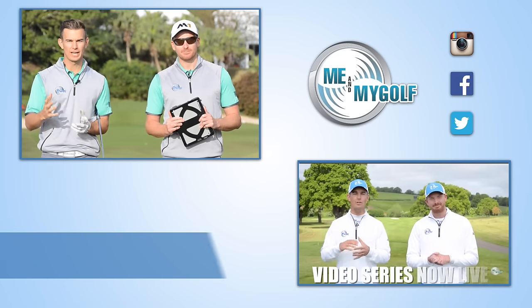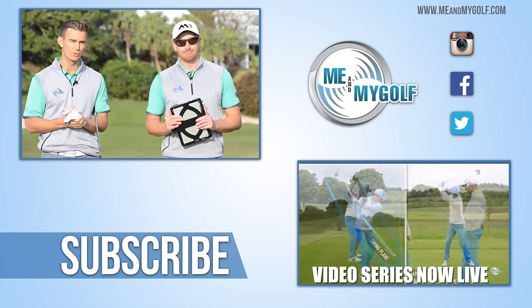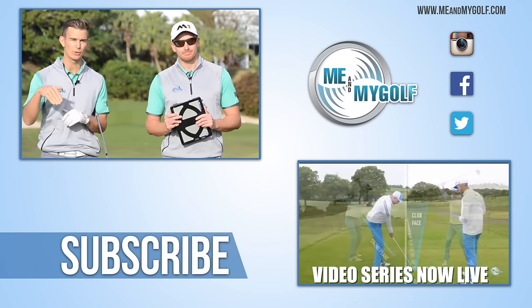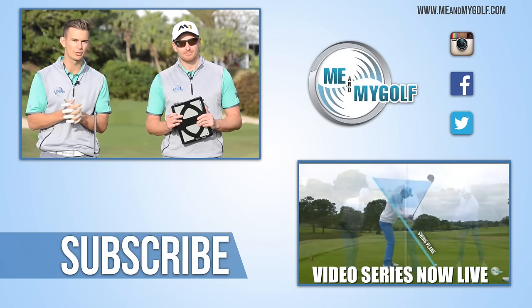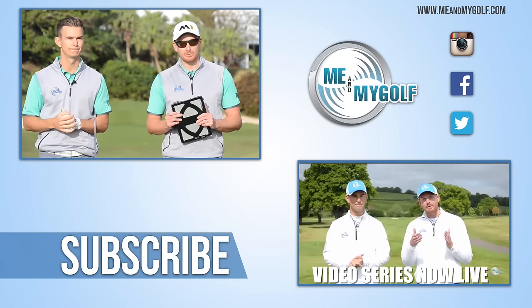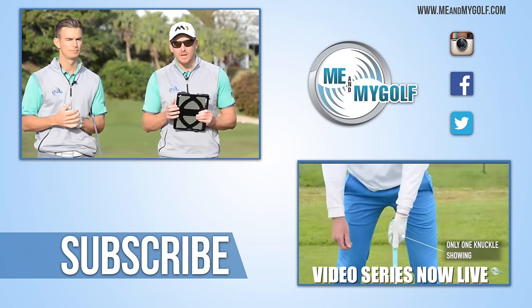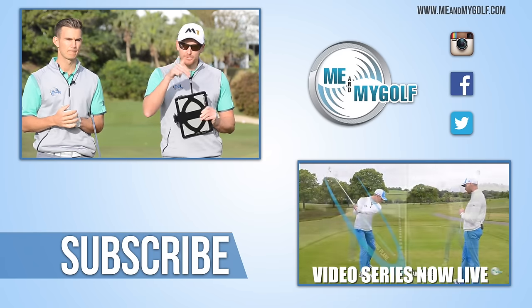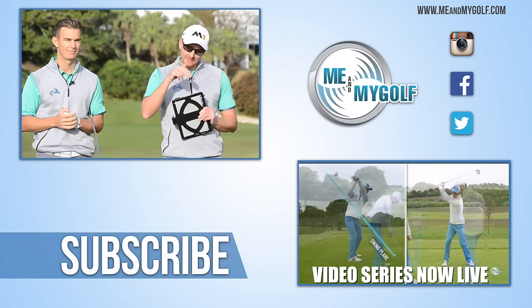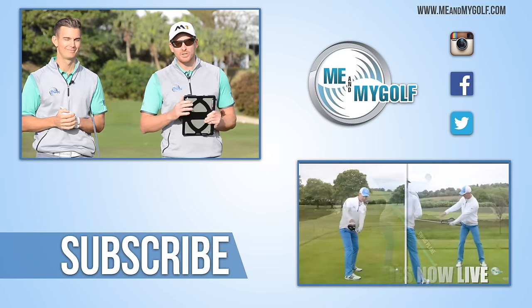Okay guys, some really good things there to take from Mark's golf swing that you can hopefully put into yours to help your game this year. Post any questions or comments down below — what do you think of the analysis? Subscribe to the channel for lots more great videos every week. Make sure you check out the rest of the videos we've done here in Bermuda, and if you haven't already, go to meandmygolf.com for a seven-day free trial — it's going to help your game in 2016. Thanks for watching, we'll see you soon.